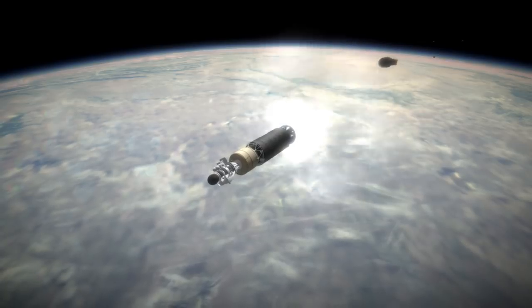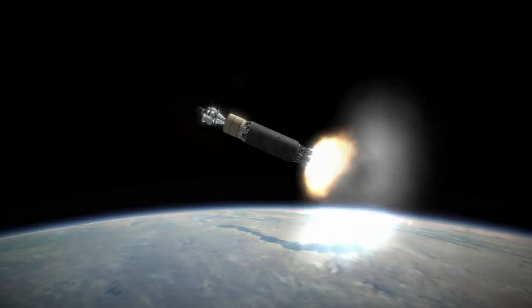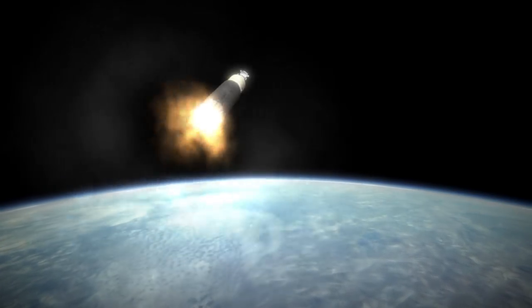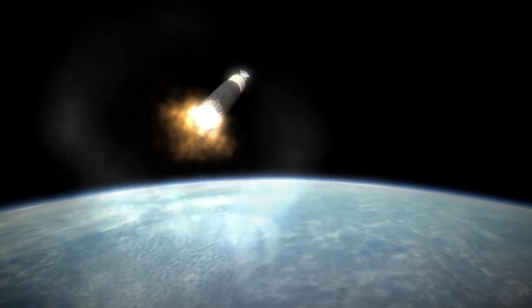Finally, Luna 9 would succeed in making a soft landing on the Moon, having essentially the same design as Luna 4, but without the bugs. It did so on January 31, 1966, an arduous two years and ten months after this launch.